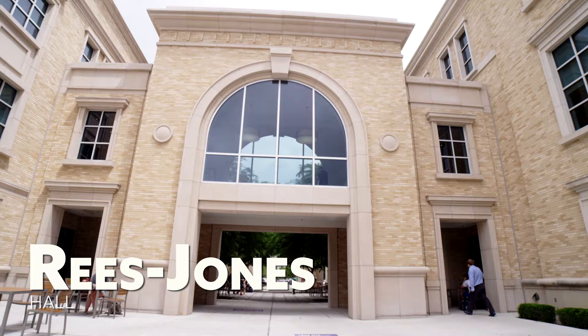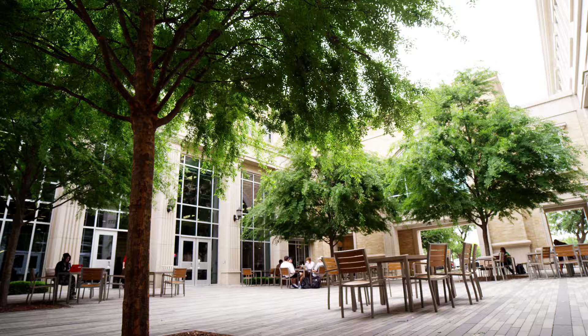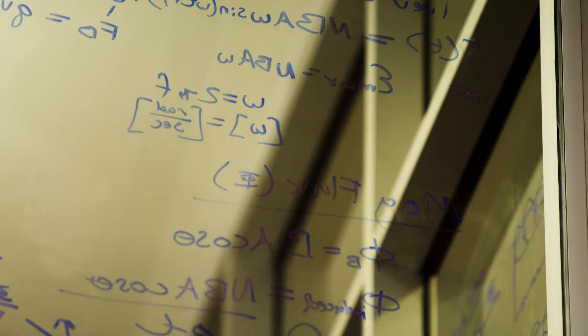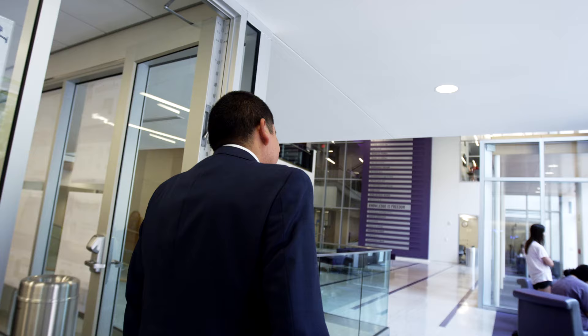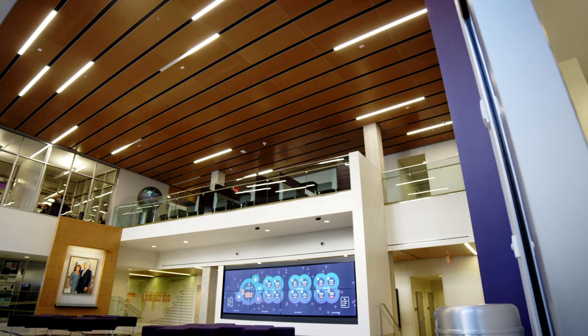Rhys-Jones Hall connects to the library in an area of campus we call the Academic Commons, and it's truly where the magic of ideas happens between all academic disciplines. The Rhys-Jones building has writable walls, flexible classroom spaces loaded with technology, and inspiring collaborative areas so that Horned Frogs can get really creative. The purpose of this building is reflective of the mission of the School of Interdisciplinary Studies, which is to connect experts, ideas, and communities.